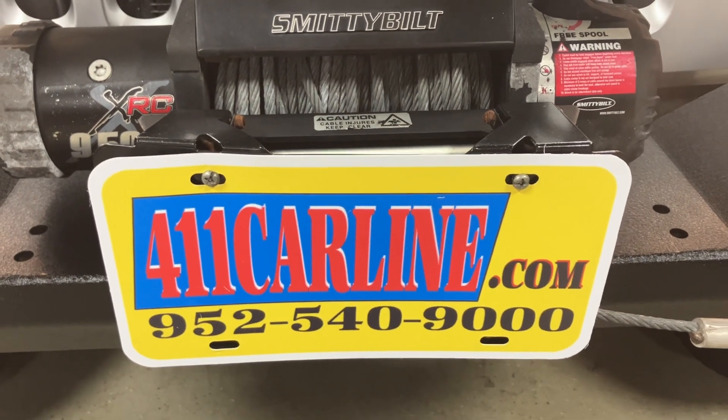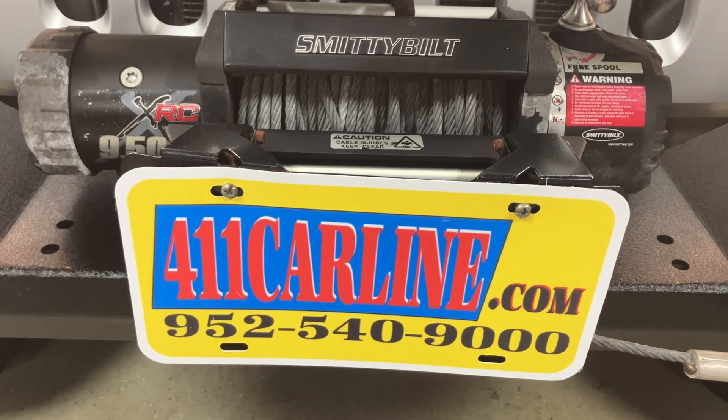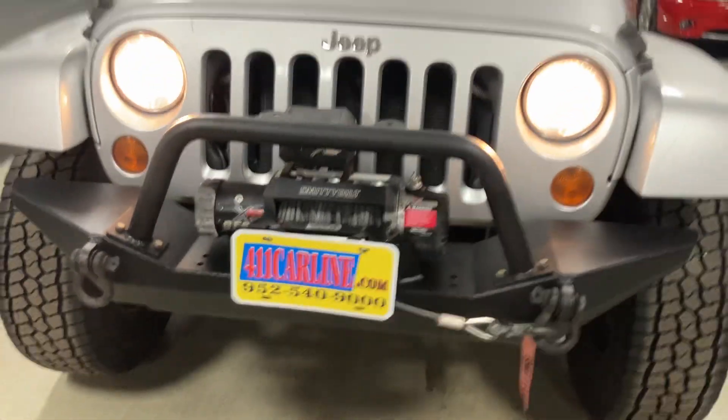Aftermarket warranties are available on all vehicles no matter the year, make, model, or miles. Just ask us about those, or it'll be stapled to the Carfax when you come in.